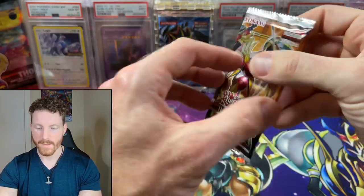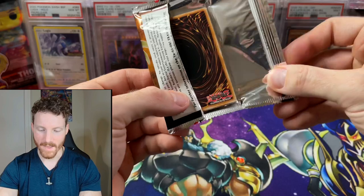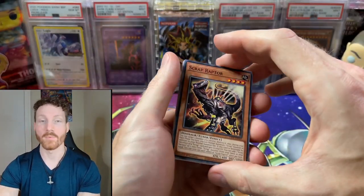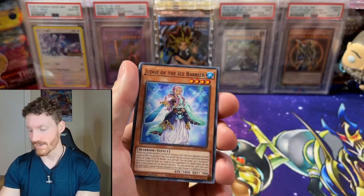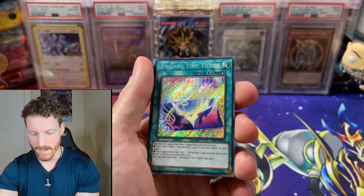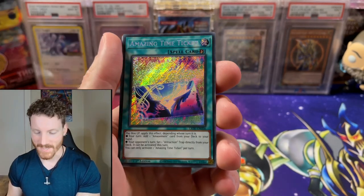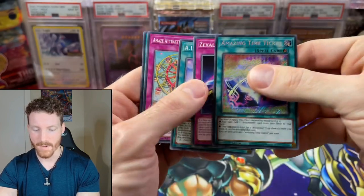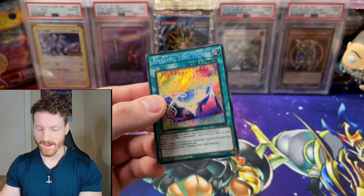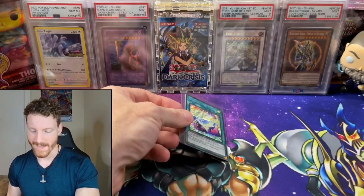We've got a Lightning Overdrive. Can we get the Starlight Rare Black Rose Dragon? Can we get a Diviner of the Herald? This was a really cool set when it first came out — throwback to when Yugi Dude Fred actually pulled me a Diviner of the Herald when I bought a single pack off of him, opening up some with the Booster Box Bros way back in the day. Let's see what we've got. And it is a Secret Rare — we've got an Amazing Time Ticket. Unfortunately not as expensive as it used to be, but it is a Secret Rare nonetheless. Our pulls are getting better over the course of this opening.